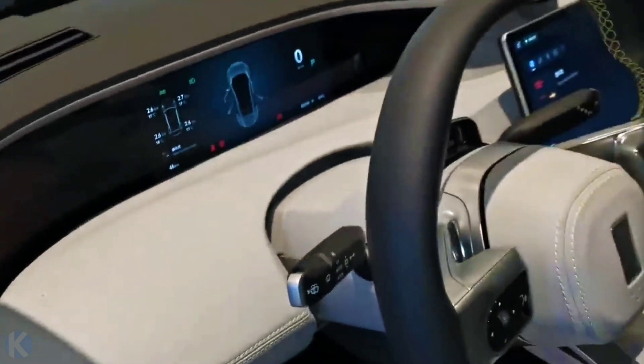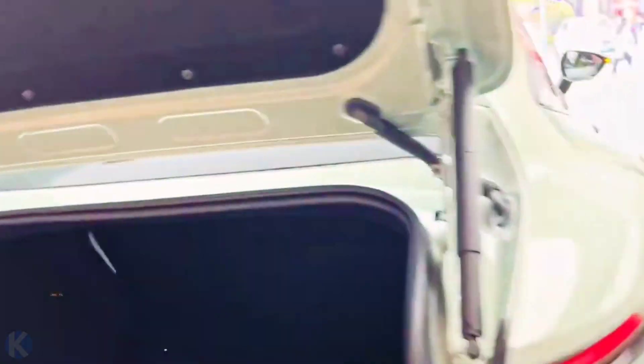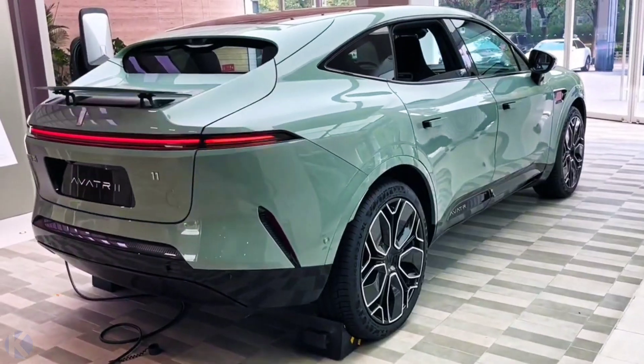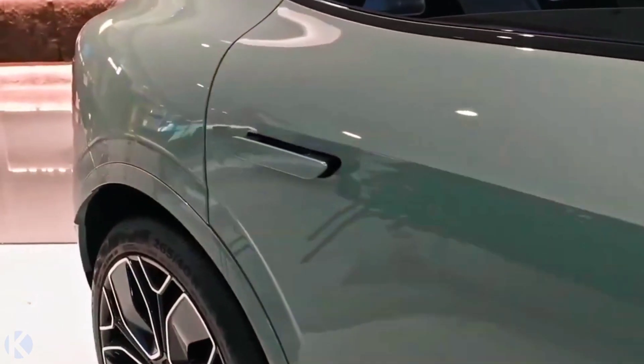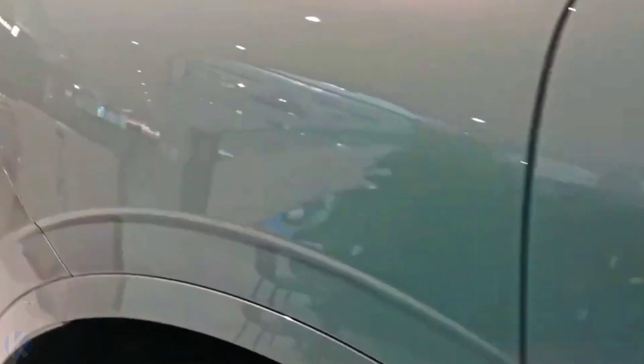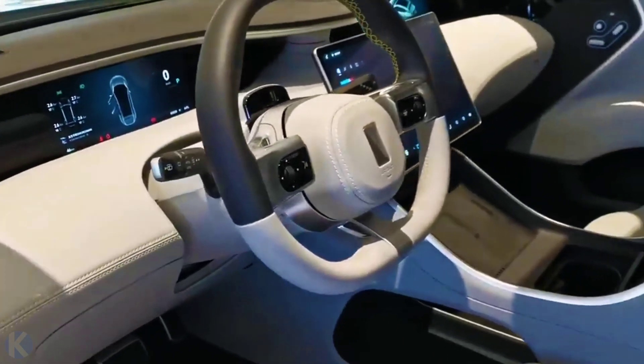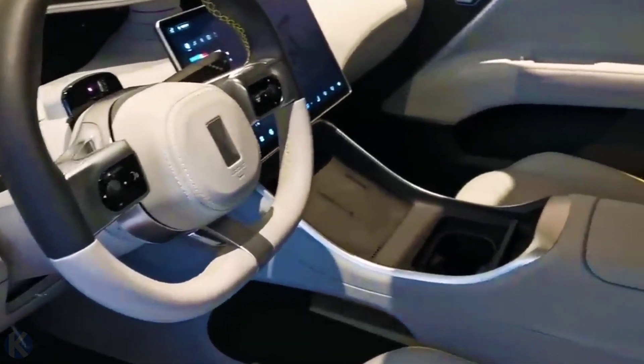The exact dimensions are 4,880 by 1,970 by 1,600 millimeters, with a wheelbase of 2,975 millimeters. In terms of size, it is close to the Voyah Free and NIO EC6. The Avita 11 gets 4 and 5 seat layouts.